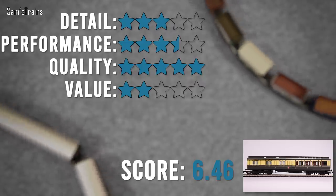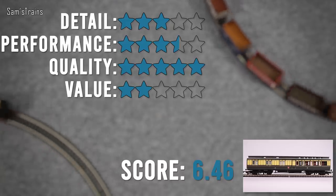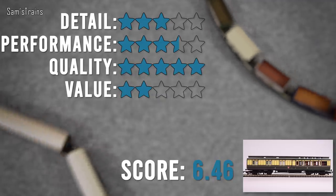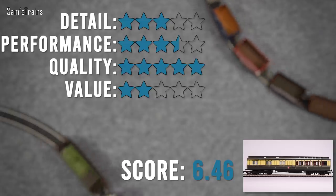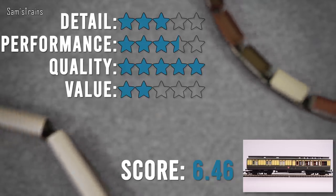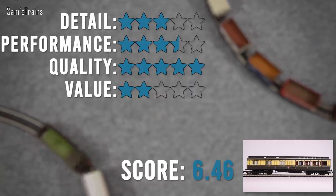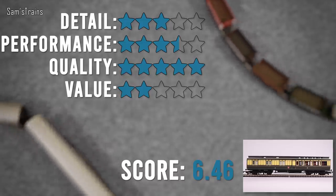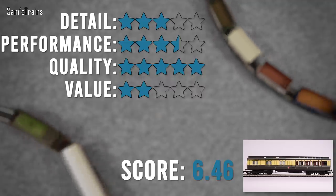I've given performance three and a half stars, knocking off a star and a half for those couplings. Quality I've given five stars - the decoration is great, some of the lining has that flecky metallic paint which I don't love, but it doesn't spoil the overall look. They're quite substantial coaches, weighing in at 137 grams, with metal wheels and assembled faultlessly. For value for money at RRP 36 pounds 99 - retailers have them between 30 and 33 pounds 50 - I've only given two stars because while the decoration and performance are good, the features just aren't there for that price. Overall that gives a score of 6.46 out of 10.